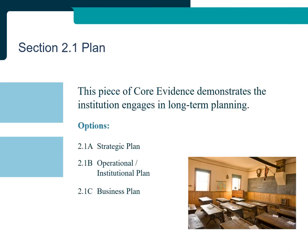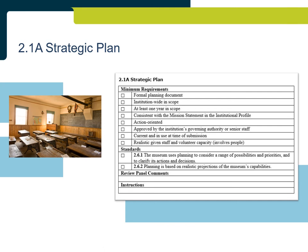Section 2.1: Plan. This piece of core evidence demonstrates the institution engages in long-term planning. Three types of plan can be submitted: 2.1A Strategic Plan, 2.1B Operational or Institutional Plan, or 2.1C Business Plan. All three types should be consistent with the mission statement provided in the institutional profile, and it is important to keep in mind the capacity and structure of the institution. A strategic plan that meets all minimum requirements and standards will be a formal planning document, institution-wide in scope, at least one year in scope, action-oriented, and realistic given the staff and volunteer capacity indicated in the institutional profile.